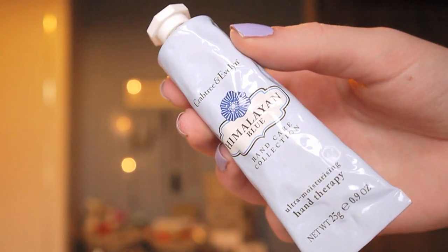First thing is this hand cream — I got this free in a Glossy Box and it's by Crabtree and Evelyn. It's from the Himalayan Blue range and I literally love this. Best hand cream I've used. It just soaks into your hands straight away and doesn't leave a sticky residue on your fingertips, so you can pick up your phone and start texting and it doesn't get everywhere. It's really lovely and moisturising.